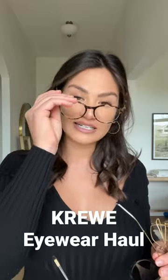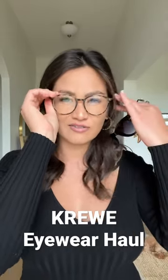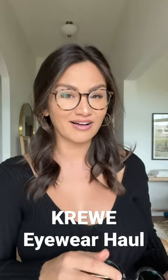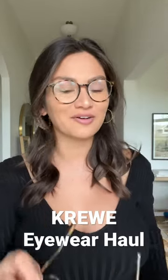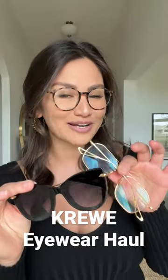The last Crew eyewear piece I have is the Lisbon, and these are just for driving for me. I keep them in the car and I love the tortoiseshell around the edge. So I thought I would show you guys all three of my Crew eyewear — which one is your favorite?